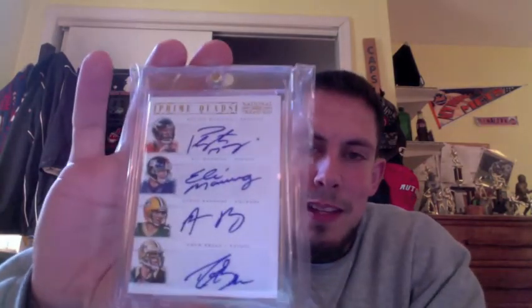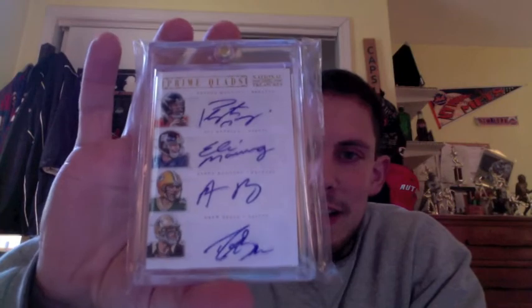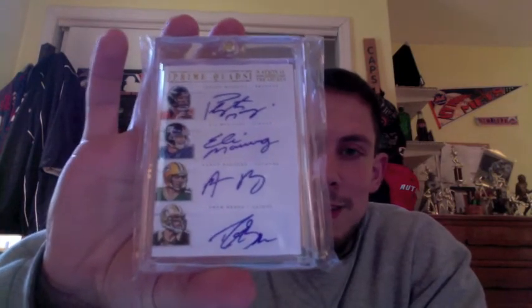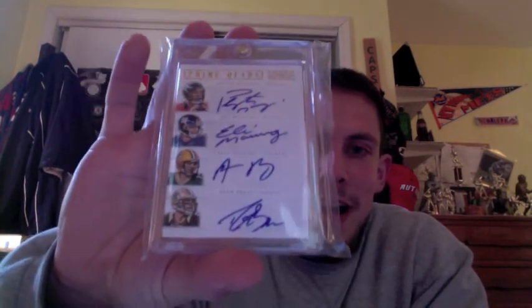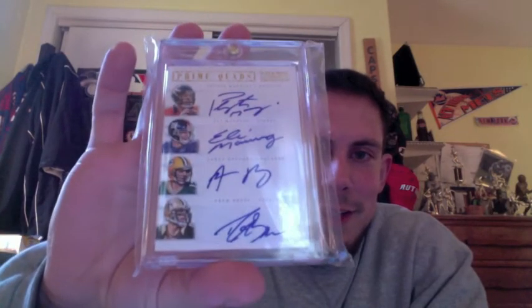The 4 of 10 prime quad signatures from National Treasures is just absolutely breathtaking — certainly a PC for life. It's the biggest, most immaculate card I have ever owned, and it's amazing to even see this in existence. Feel free to comment on the video below. Still blown away to have it — let me know what you guys think. Talk to you guys later, take care.